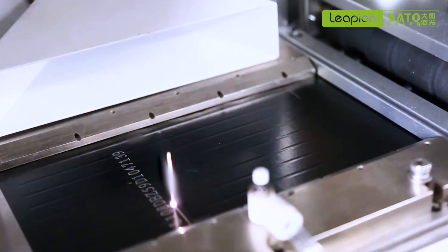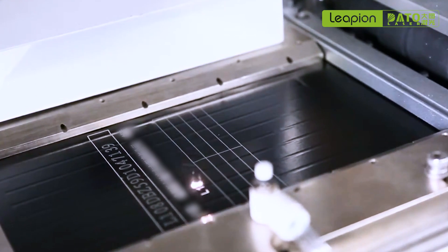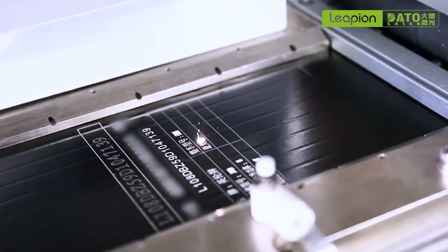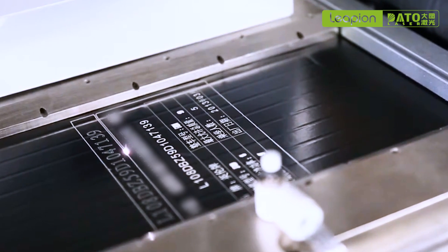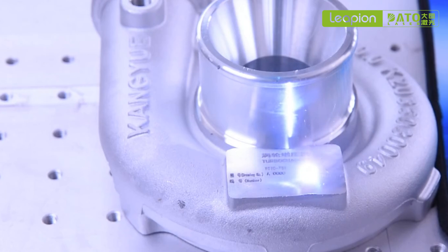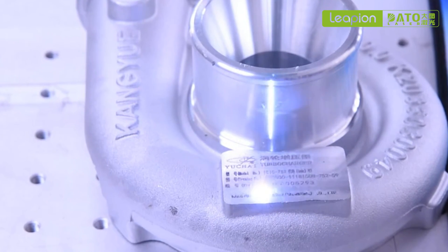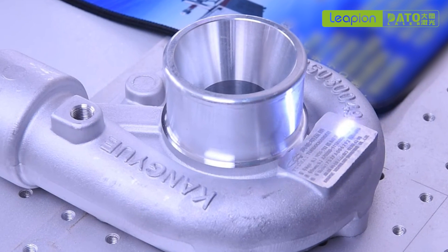Laser marking machine is widely used in the identification of auto parts. By laser marking on the surface of the parts, the serial number, production date, specifications, and other information of the parts can be identified. In automobile manufacturing, laser marking technology can be used to mark assembly guidelines, installation positions, and other information on auto parts, to help assembly workers quickly and accurately assemble parts and improve assembly efficiency and quality.